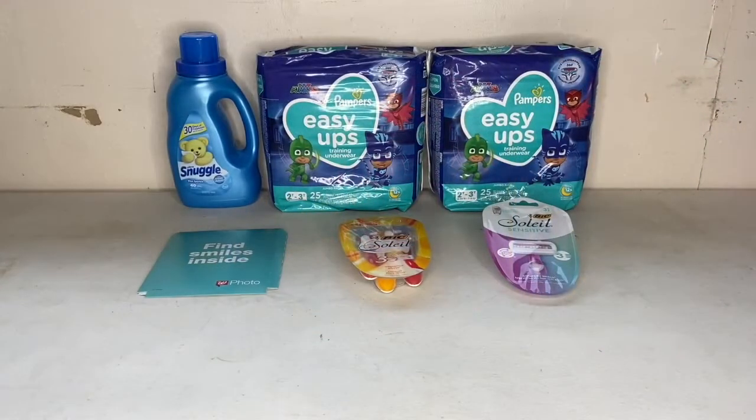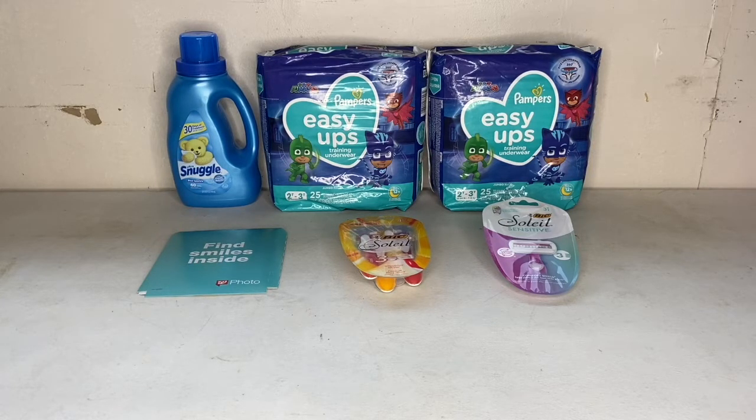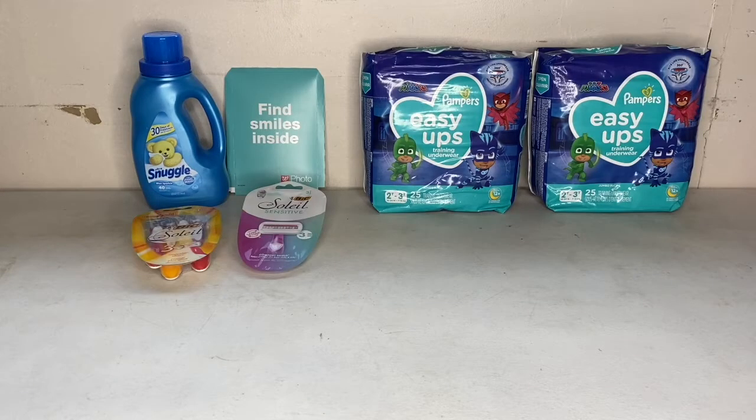Here is everything I got from Walgreens. Like I said, it was going to be a tiny haul — I just wanted to see if things worked for me. I did forget to record inside with the prices and everything, so I went back inside after I paid and tried to do it. Everything went pretty good. I only had one coupon that didn't come off, but they fixed it for me in store, which was super nice — because usually you have to call customer service.